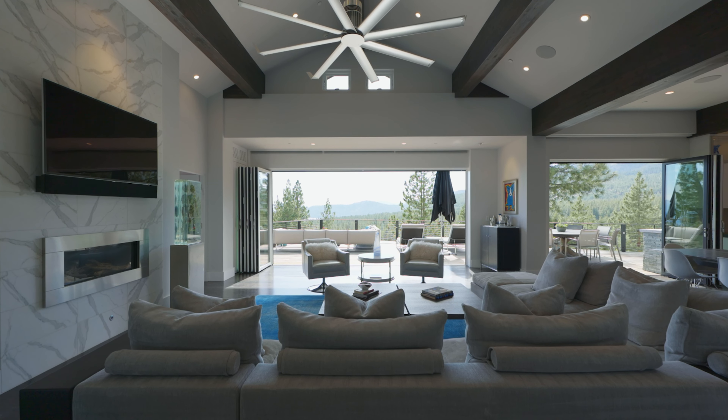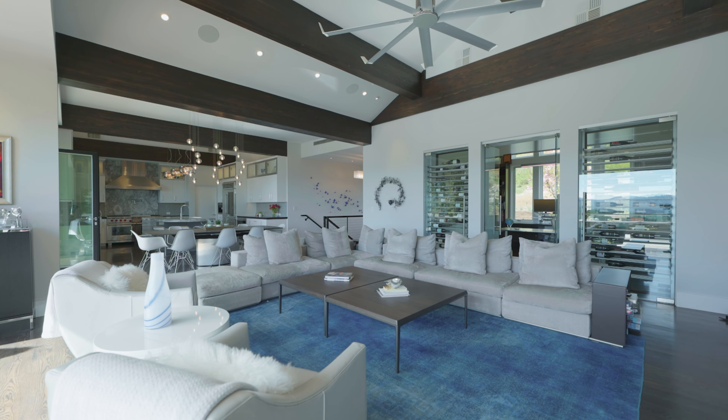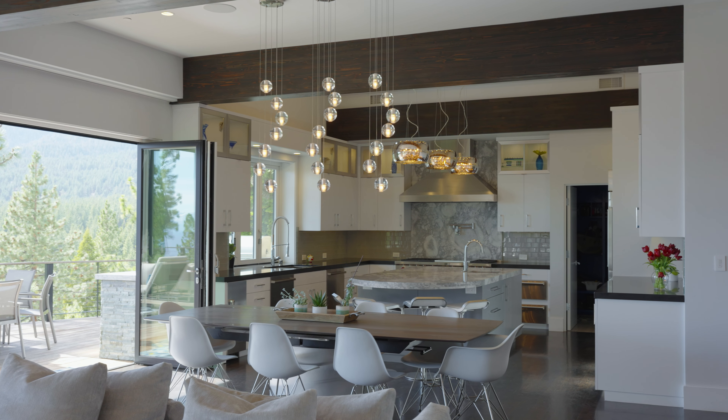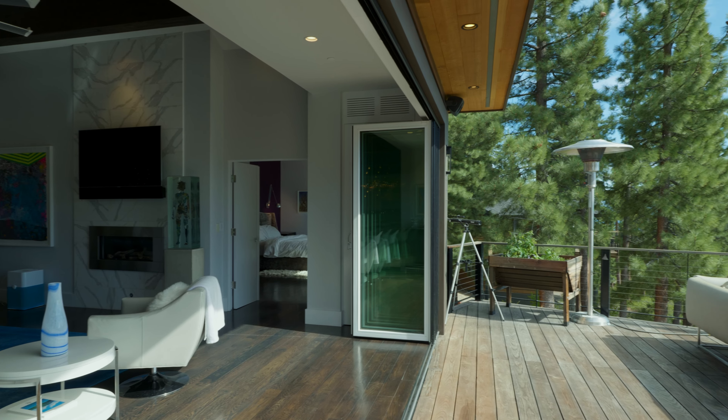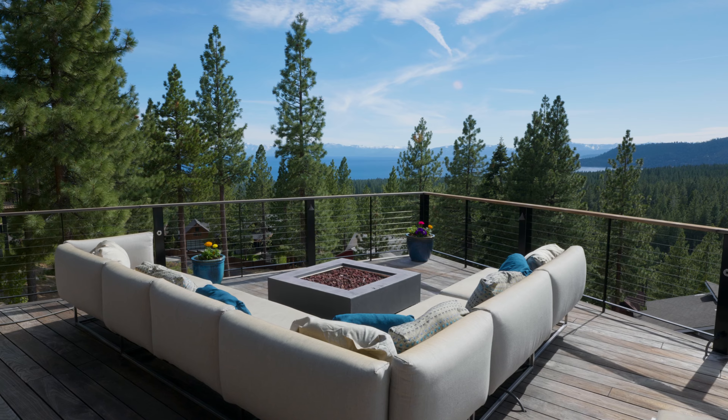Perfect for entertaining family and friends, the open floor plan seamlessly connects the spacious great room complete with gas fireplace with a 10-person dining area and a gourmet kitchen. This home's superior exterior finishes enhance the interior's ambiance.